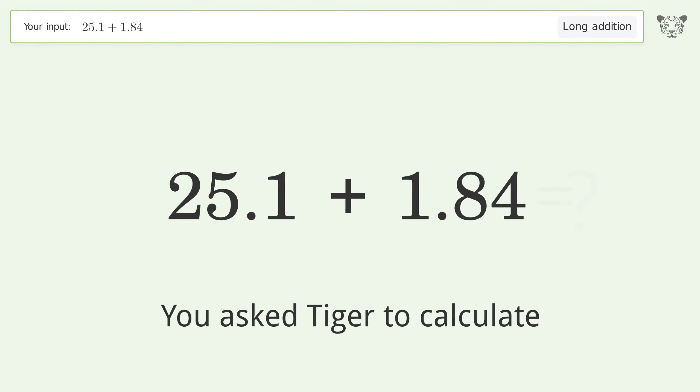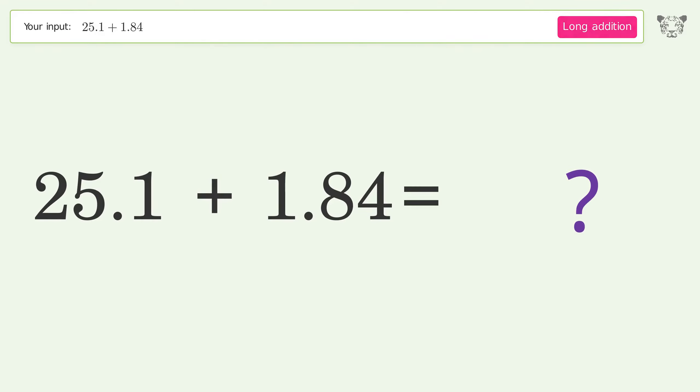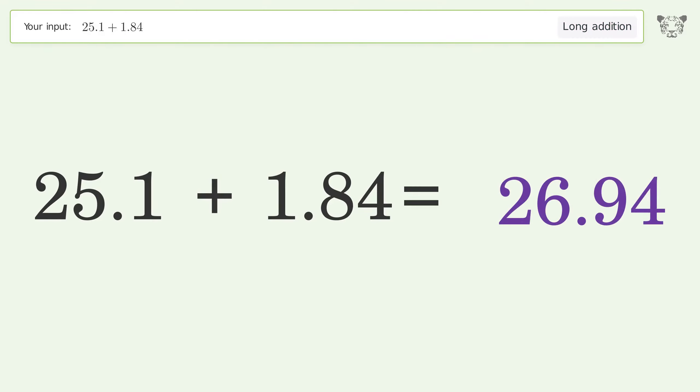You asked Tiger to calculate. This deals with long addition. The final result is 26.94.